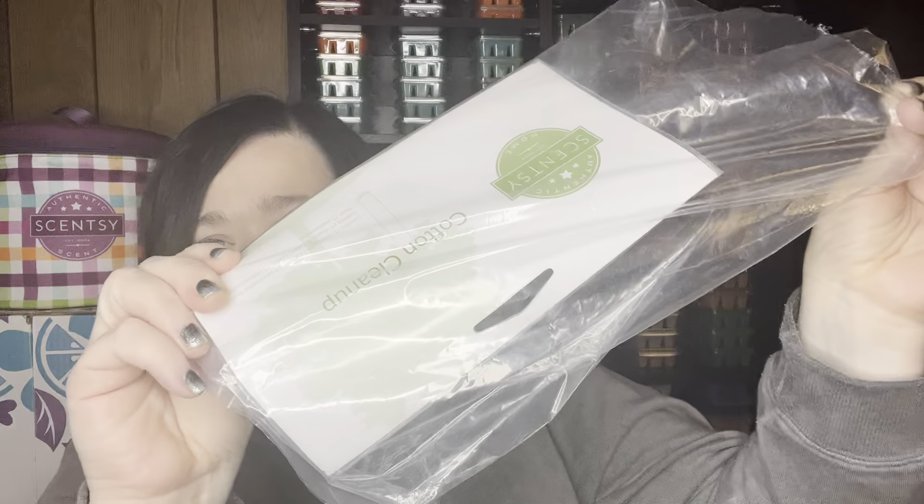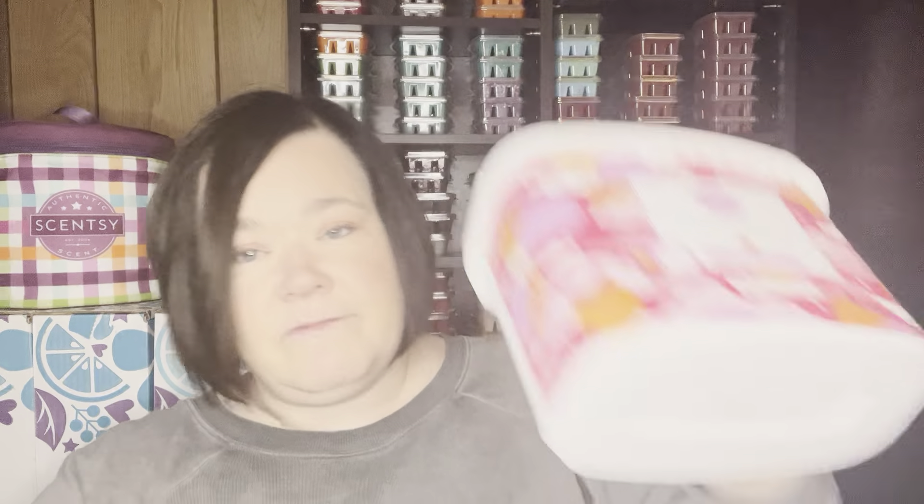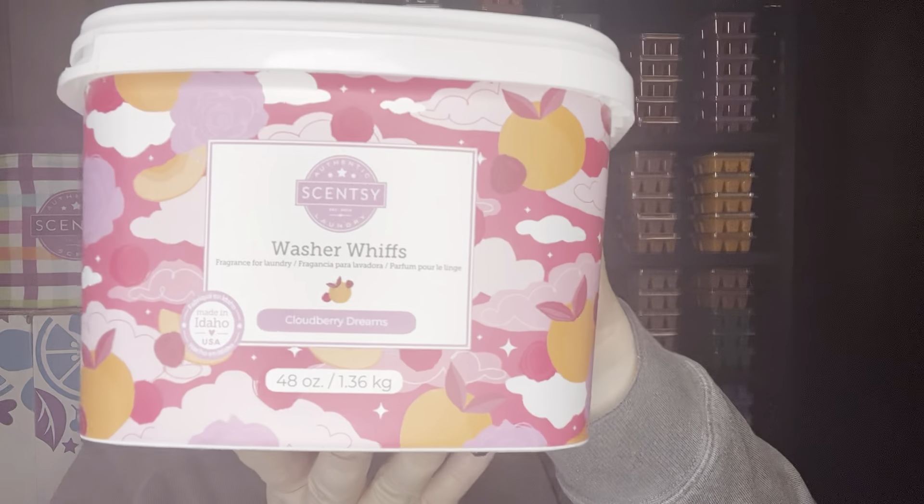I refilled and restocked my cotton cleanups. I finished up my Cloudberry Dream washer whiffs — such a good scent in laundry. In wax it's very rose-forward, but in the laundry you pick up more of the fruitiness of the raspberry. It's really pretty and a good scent for laundry. Very strong.